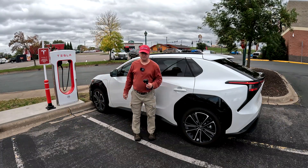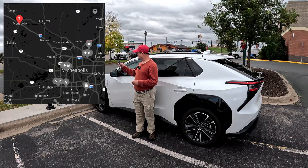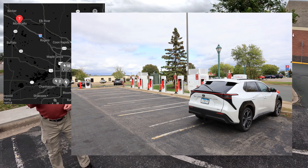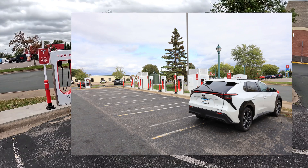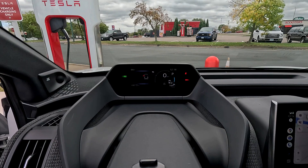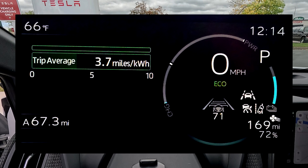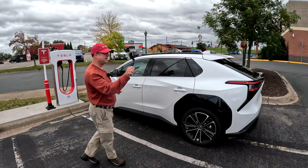Hello, coming to you from Monticello, Minnesota, at the first Tesla Superchargers in Minnesota with Magic Dock. I've got my bZ4X — it's the Toyota — charging with CCS. You can see it's at 72%, so I don't really need much of a charge. I got about 67 miles, but I'm on my way up north and Monticello just happens to be an ideal place to stop.